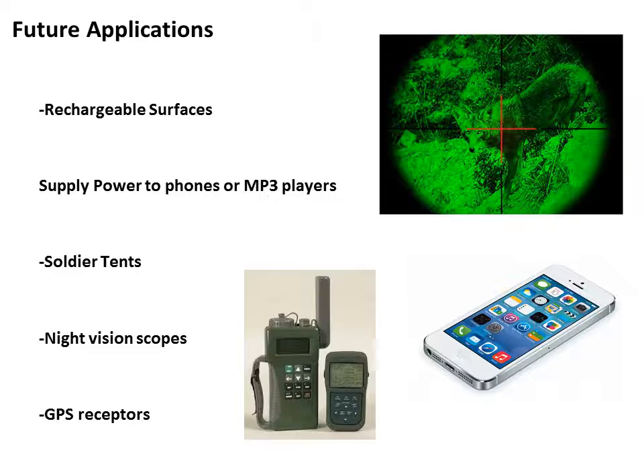Polymer solar cells may be a viable option in the future because of their low cost and their ability to be applied to almost any surface, making them a commercially viable option for decreasing our dependence on fossil fuels. That concludes our presentation on polymer solar cells. Thanks for watching.